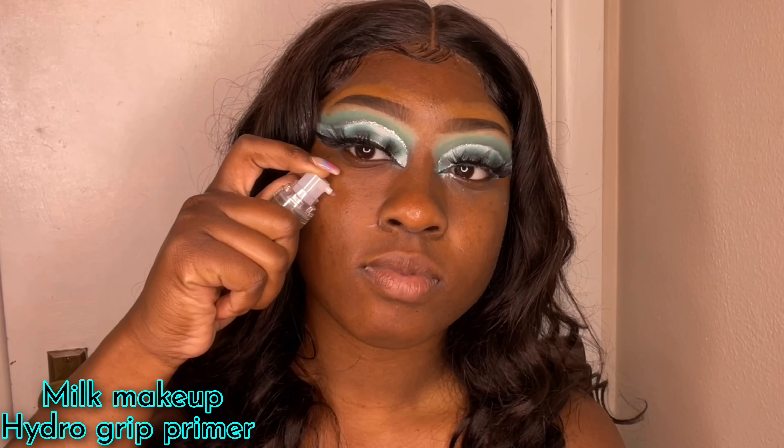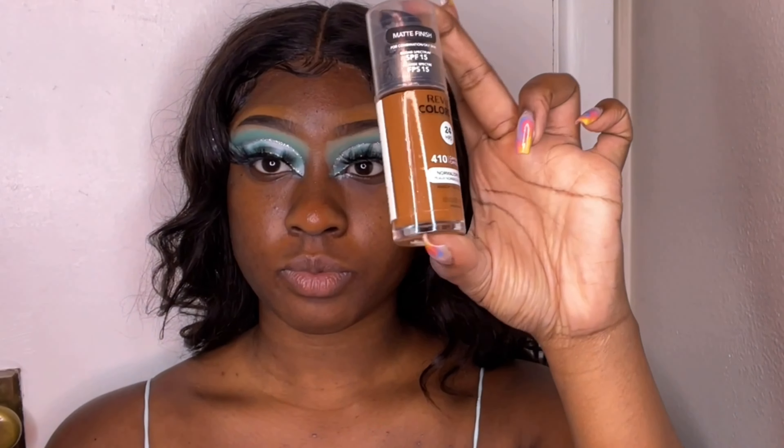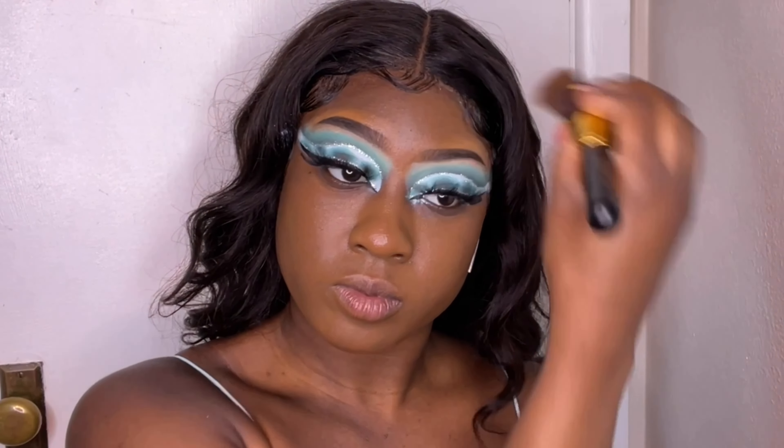I'm going in with my Milk Makeup Hydro Grip Primer, applying it all over my face to moisturize the skin. Then I'm going in with my Revlon ColorStay Foundation in Cappuccino, adding a little bit of Mocha to it to better match my skin tone since Cappuccino was a little too light on its own.